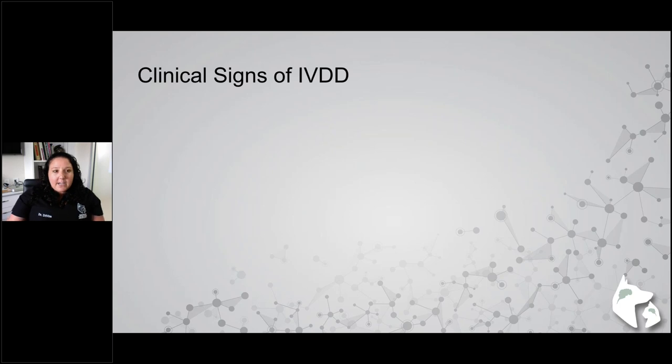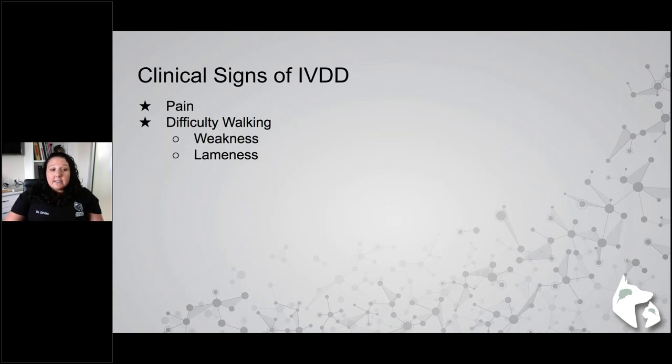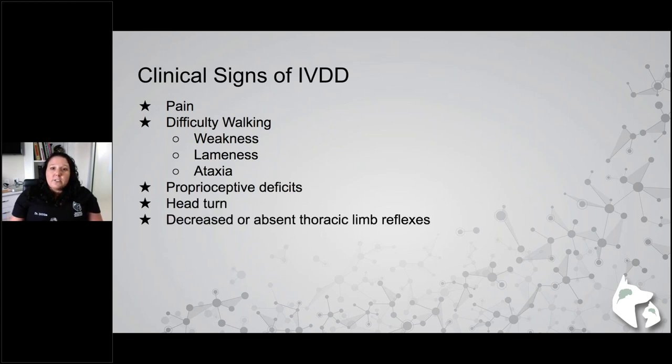Clinical signs — the most important part of this talk. Pain is one of the most common signs. Difficulty walking, typically in all four legs, with weakness, lameness, and ataxia. Proprioceptive deficits are also possible, usually in all four legs. Head turn or reluctance to move the head in one direction can be difficult to differentiate from a brain problem, so correlating it with your clinical and cranial nerve examination is important. Decreased or absent thoracic limb reflexes occur with more caudal cervical disc problems.